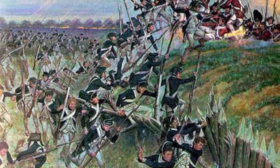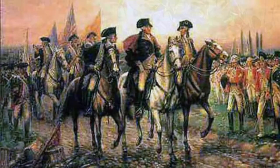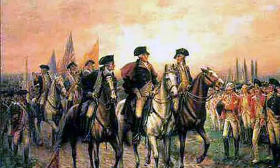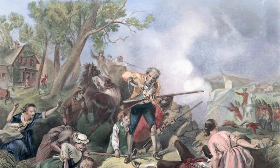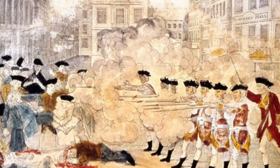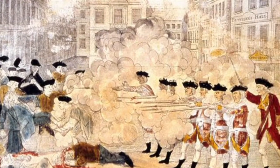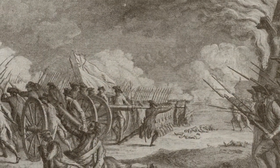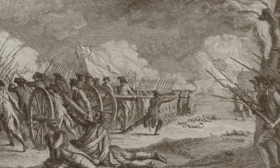The next one was Charleston. What happened was that they took control. The outcome was they blockaded. And why was it a key battle? Because the British won.